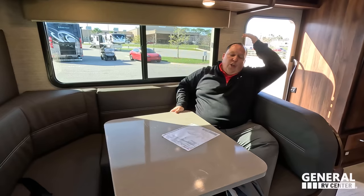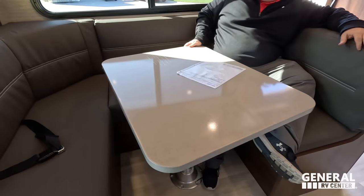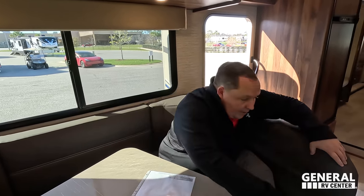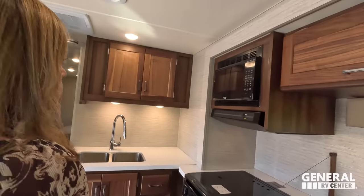The highlight of this floor plan is the huge U-shaped dinette — absolutely love it. It's very convenient for family or guests. The pedestal table swivels around to make it easier to get in and out, and the dinette drops down to make a bed. It's comfortable and spacious — this is what makes this floor plan unique and special in the Class C space.